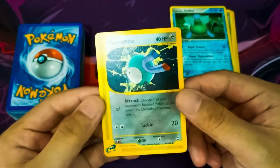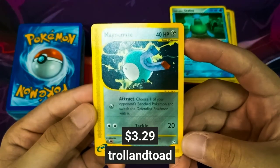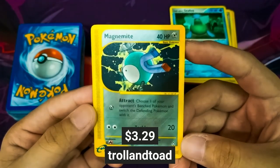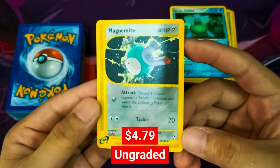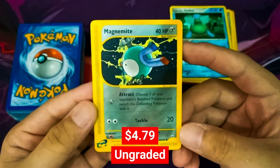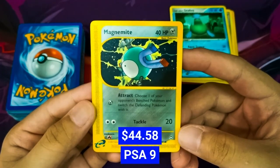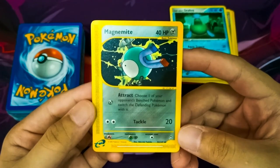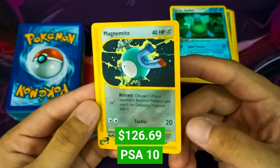Next we have a Magnemite from the Aquapolis set. TrollandToad prices this uncommon card at $3.29. On PriceCharting, an ungraded Magnemite from this set can be sold for $4.79. At PSA Grade 9 it was sold for $44.58, and at PSA Grade 10 this Magnemite can go as high as $126.69.